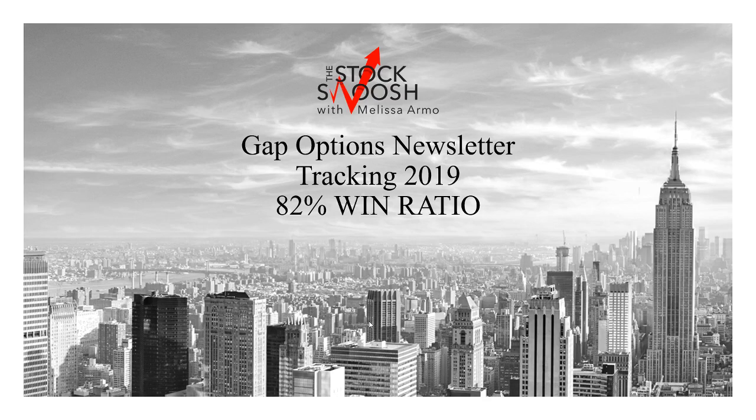Hello there everyone and welcome. This is Melissa Arma with the Stock Swoosh and I'm here reviewing the Gap Options newsletter for the trade tracking for 2019. 82% win ratio for the letter for this year, so that is very high.